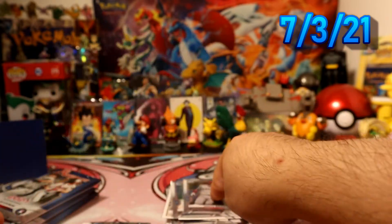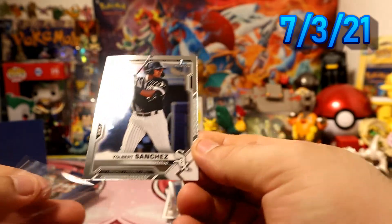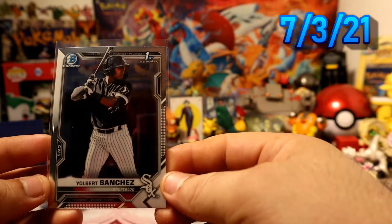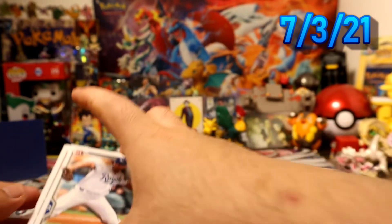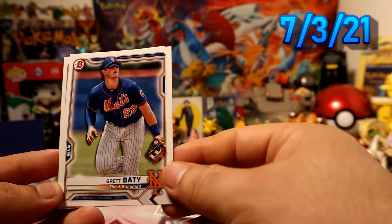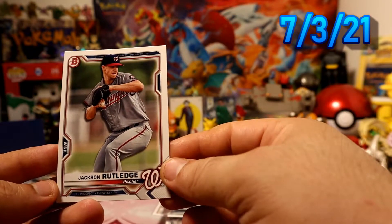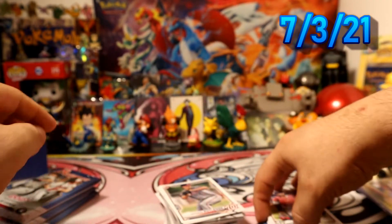Then we have Joebert Sanchez first Bowman chrome — sweet, pretty cool. Then we have Mr. Lacy for the Mets, Mr. King, and Rutledge — I think that's the first time I've pulled Mr. Rutledge.